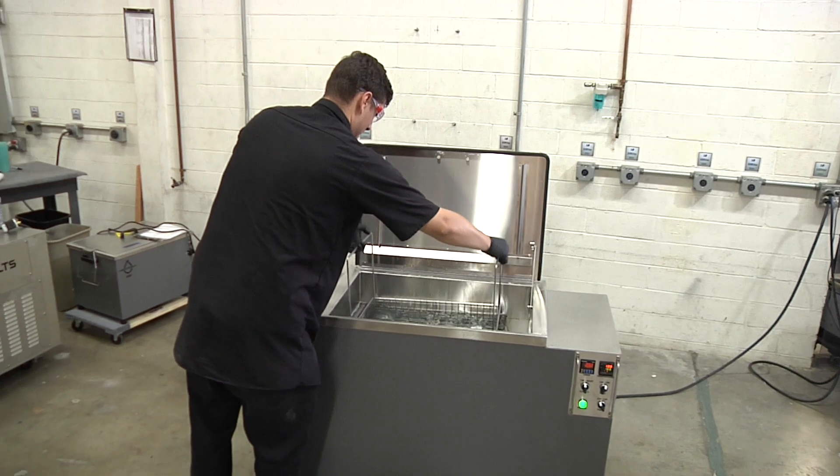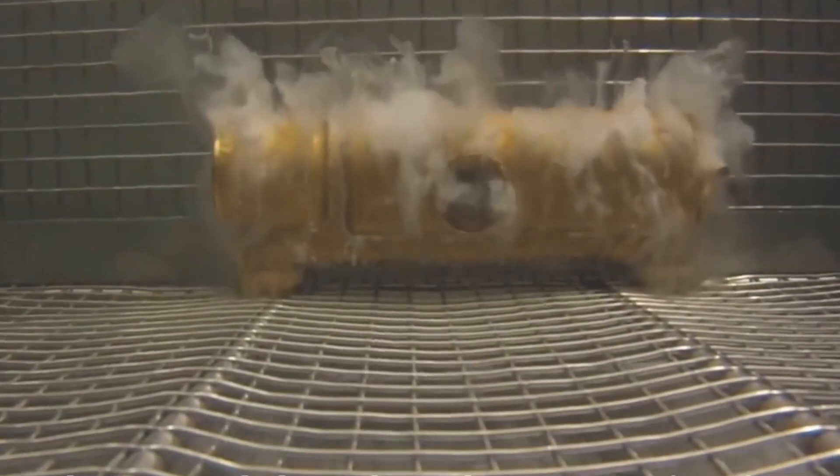Engine parts can be cleaned with a lot of labor-intensive hand scrubbing that doesn't get into the threads and blind holes very well. Or they can be cleaned with an ultrasonic parts washer that cleans at surgical levels.